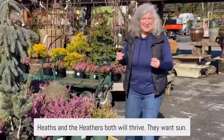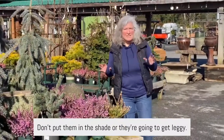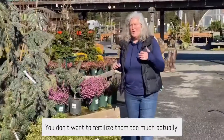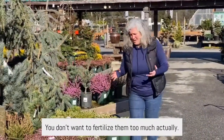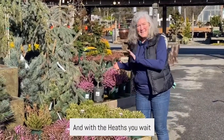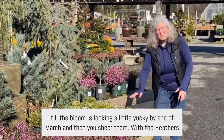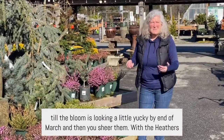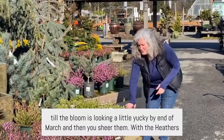They want sun — don't put them in the shade or they're going to get leggy. They want at least six hours of sun a day. You don't want to fertilize them too much, otherwise they'll get leggy. With the heaths, you wait till the bloom is looking a little spent by end of March, and then you shear them.